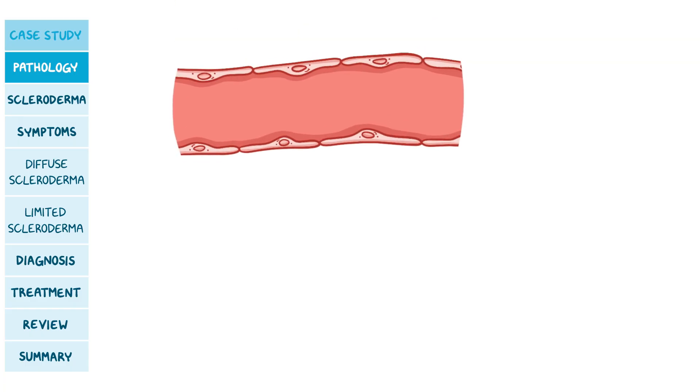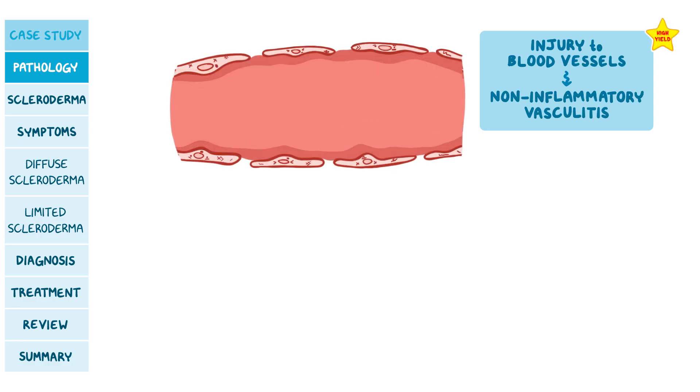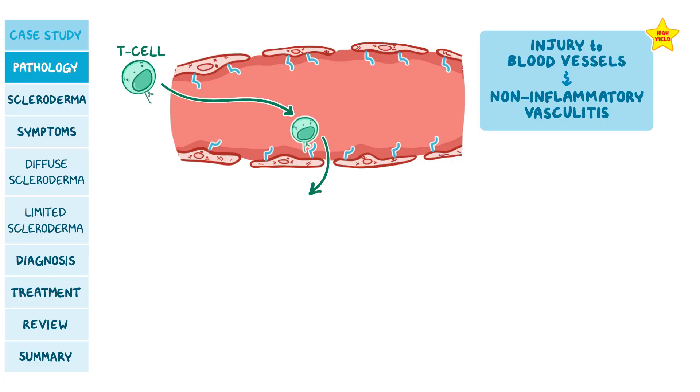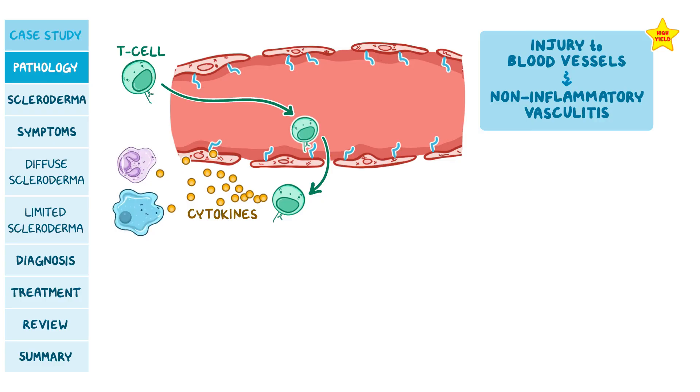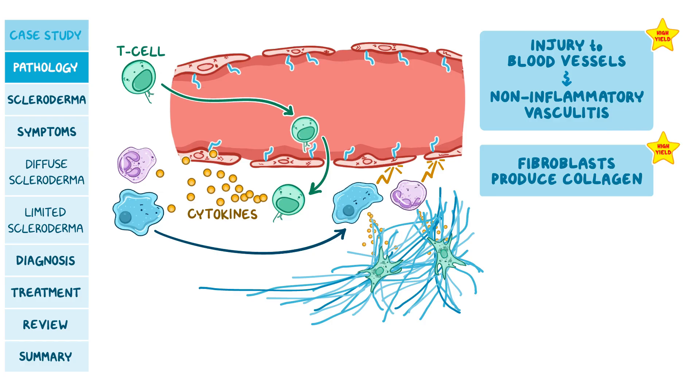For pathology, scleroderma usually starts with an injury to the endothelial cells that line the interior surface of small blood vessels, causing non-inflammatory vasculitis. These cells then start expressing adhesion molecules that T cells stick to. T cells then migrate outside of the blood vessels into surrounding tissue, where they release cytokines, which attract other immune cells that further damage small blood vessels and activate fibroblasts that produce and deposit collagen. Collagen builds up and forms a highly stable matrix responsible for tissue stiffness — this is called fibrosis. Blood vessel damage and fibrosis reduce blood flow and cause ischemic tissue damage.